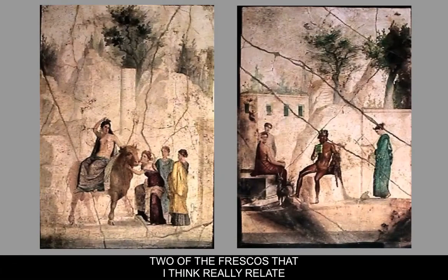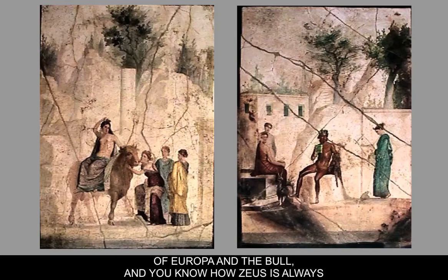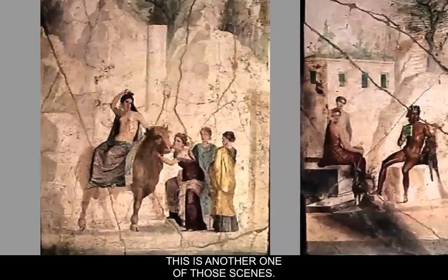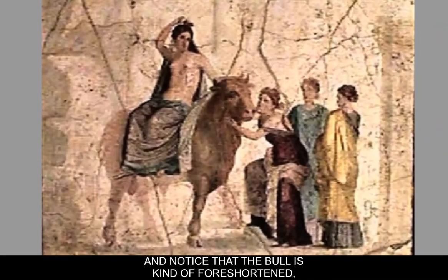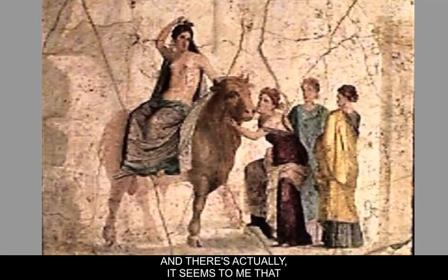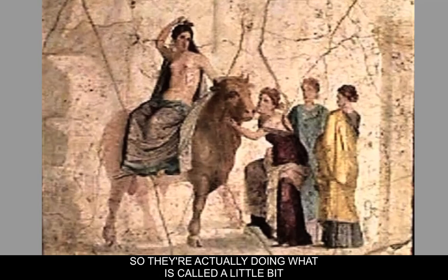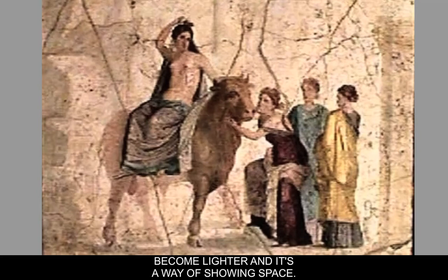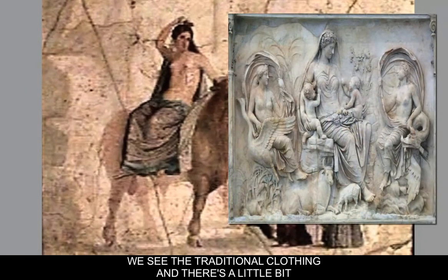Two frescoes from Pompeii relate to Greek and Roman mythology, specifically to the Bacchae. On the left-hand side is an image of Europa and the bull — Zeus coming down in disguise and carrying a woman off. The bull is in the foreground, somewhat foreshortened. They're actually lightening things in the background, doing a little atmospheric perspective, where things become lighter to show space. Europa's body is based on sculptures we've seen, with traditional clothing and a little wet drapery.